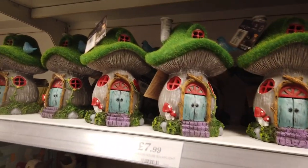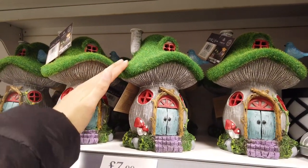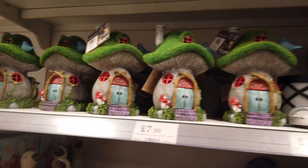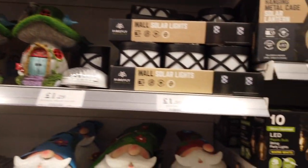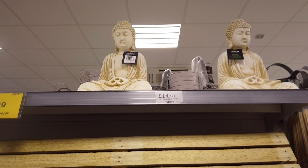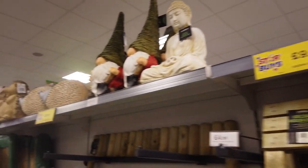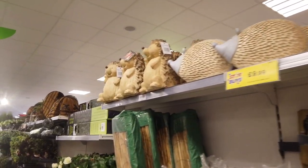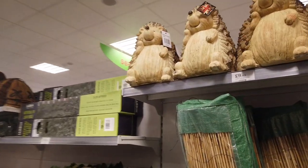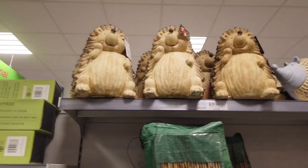Some new fairy houses — it's got a little bird on there and it kind of looks like something I would make. It's got moss on the top, £7.99. Wall solar lights. Some new sitting buddhas at £14.99, nice colour. Oh look at the hedgehogs — that's cute! Harry the hedgehog has even got a name, £9.99.